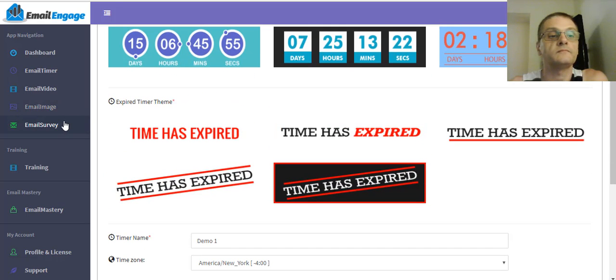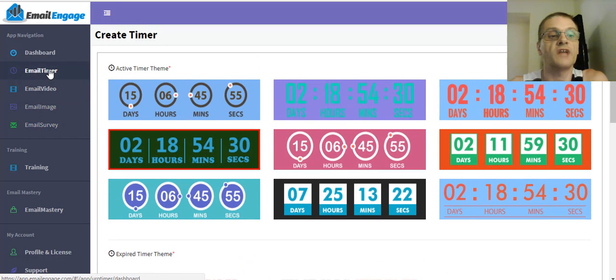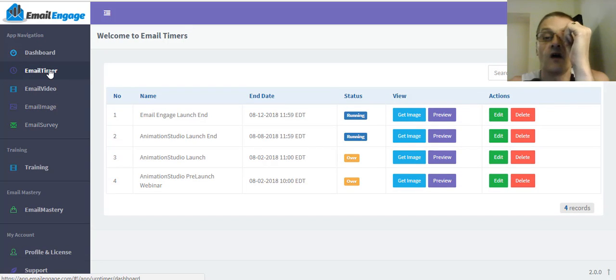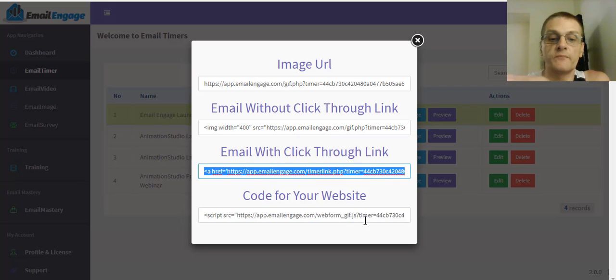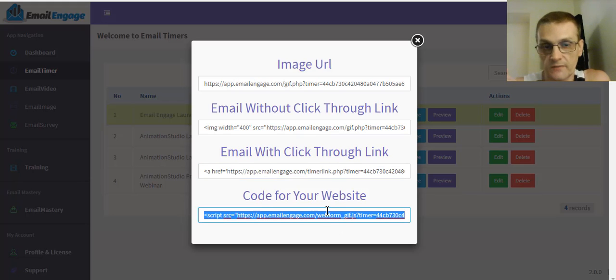To go back to the timers and get the code, all I have to do is click on Get Image. That shows me a few options: I can choose just the image URL by itself with no clickable link, the email code without the click-through link, the email code with the clickable link, and the code to put on your webpage.